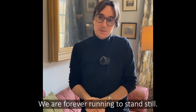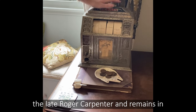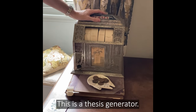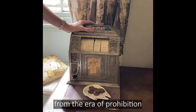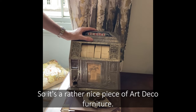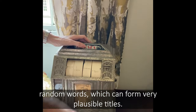This is a piece of fun that belonged to the late Roger Carpenter and remains in the possession of the Carpenter family. This is a thesis generator. What it actually is is a trade simulator — a sort of desktop gambling machine from the era of Prohibition — so it's a rather nice piece of Art Deco furniture. What Roger did was replace the reels with random words which can form very plausible titles.